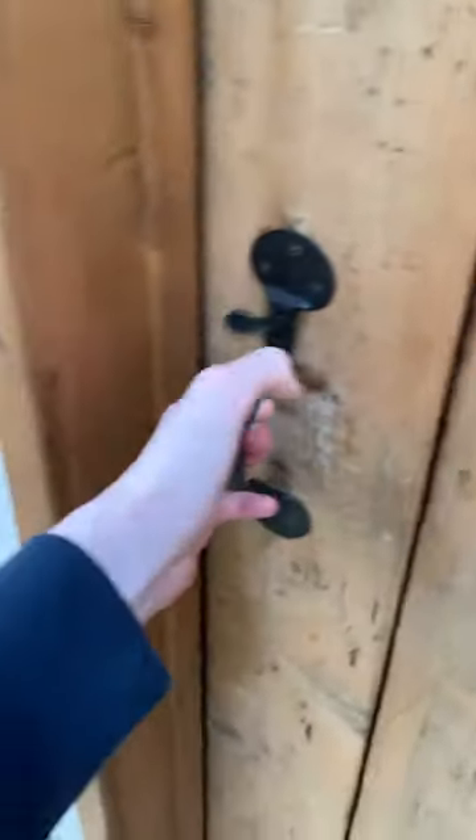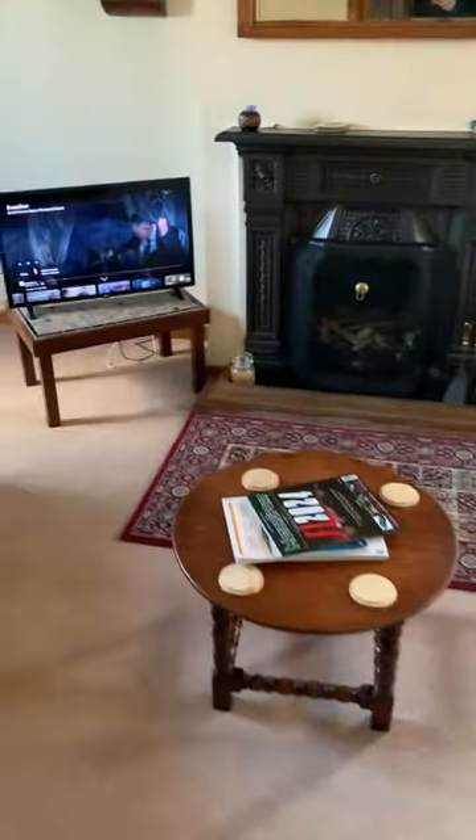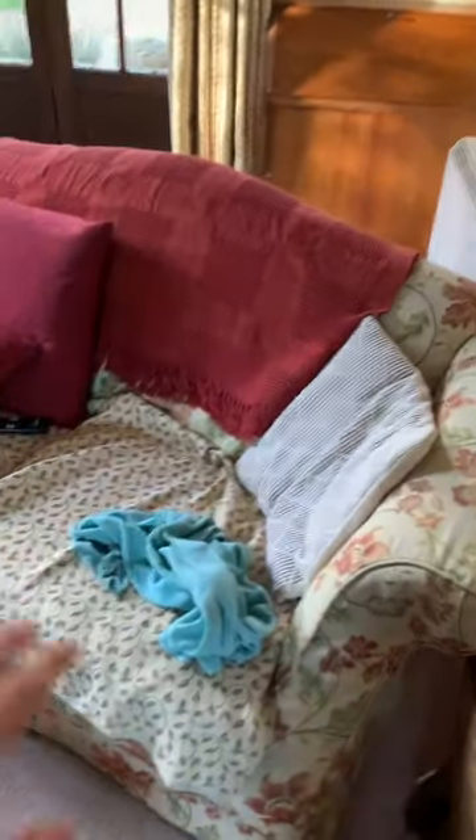Now we're going to the living room area. Come along here, turn right and we're in the living room. I'm currently watching Reacher — hello, me in the mirror! Got one sofa, got another sofa with my stuff on there, and we've got Reacher on Prime Video.